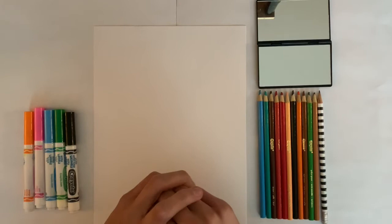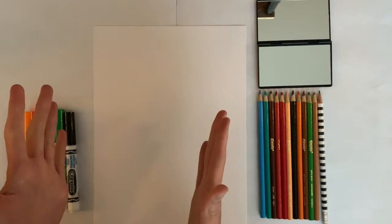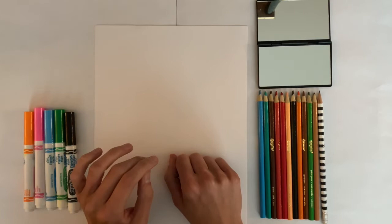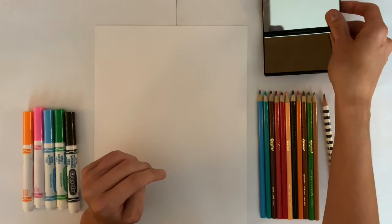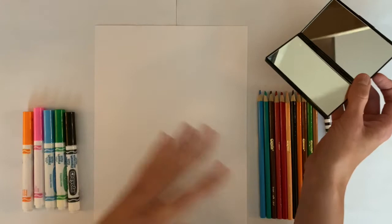For our art-making project today, we are going to be making our own self-portraits. We've seen how two artists created very different portraits of themselves. I'm going to show you one way of making a self-portrait, but remember you're the artist, so you can make your self-portrait using any materials you'd like. We're going to need a piece of paper, something to draw with — I have markers, colored pencils, and a regular pencil, but you can use pens, pencils, or even paint. And we'll also use a mirror, since we're drawing ourselves today.